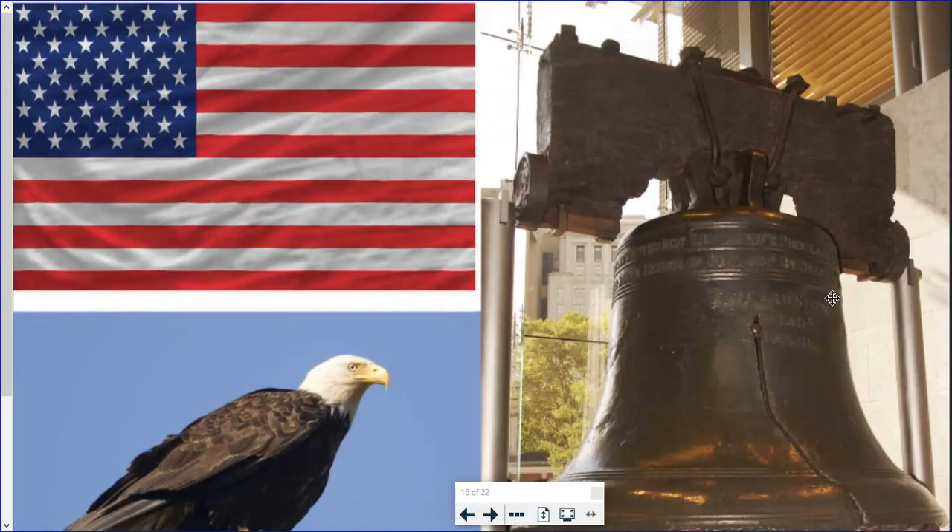Now that you know what to look for, try being a symbol detective. As you go through your day, be on the lookout for flags, bells, and eagles — symbols of freedom and reminders of our country's founders who fought for our freedom long ago.